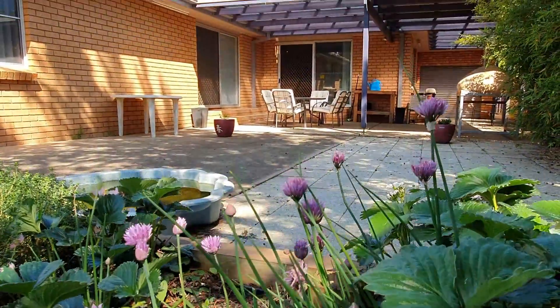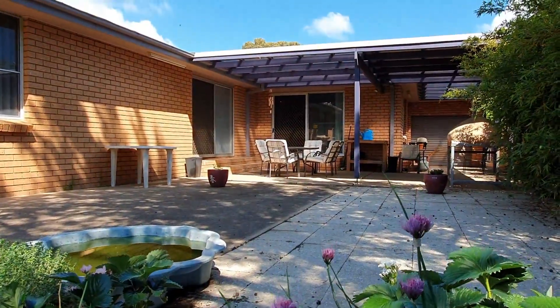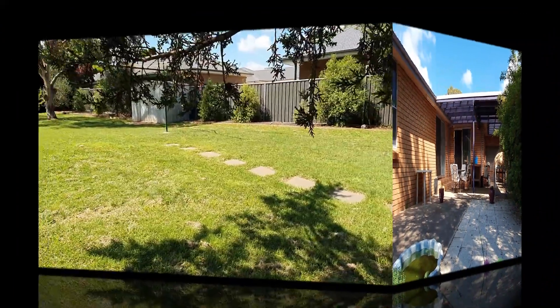The covered outdoor areas are ideal for entertaining, and the backyard access through the garage is an added bonus.